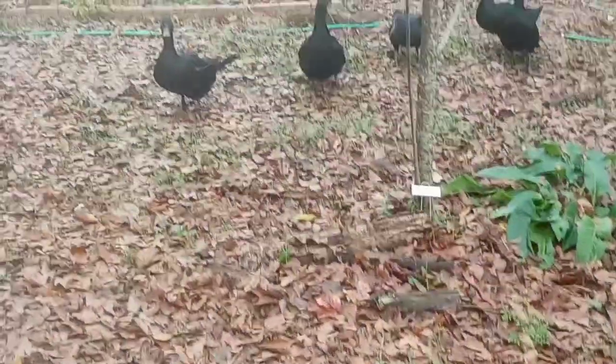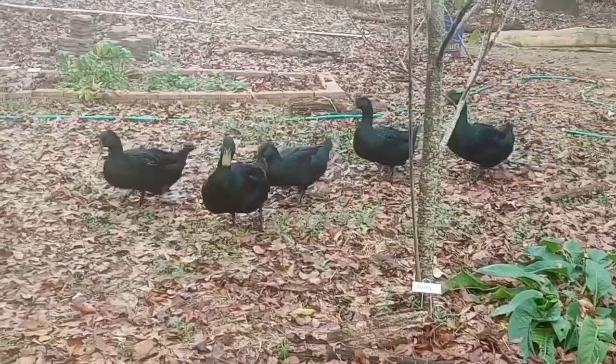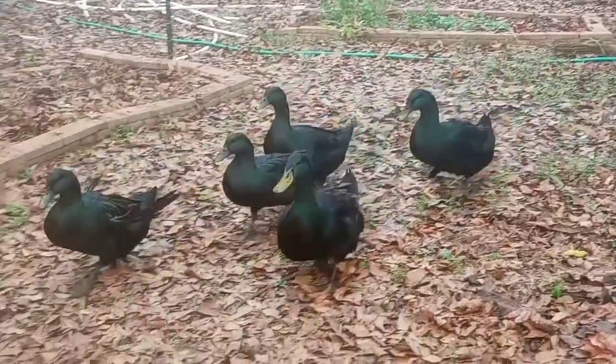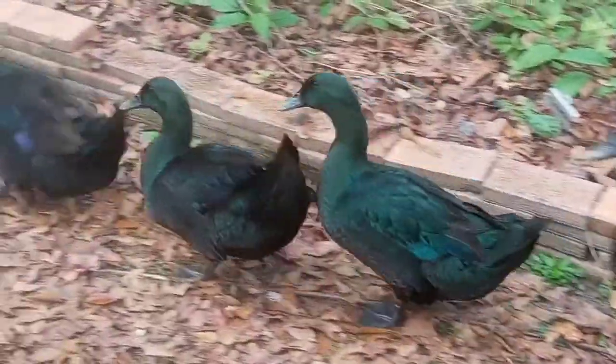Here come the ducks — good morning! How are my kids? Just passing by. Okay, have a good day.